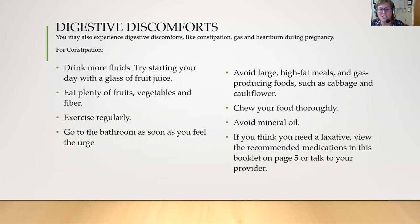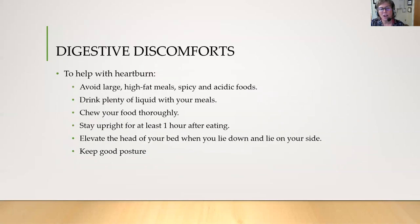You might experience some digestive discomforts like constipation, gas, or heartburn during pregnancy. For constipation, drink more fluids, eat plenty of fruits and vegetables, exercise, and go to the bathroom as soon as you feel the urge. Avoid large high-fat meals, chew your food thoroughly, avoid mineral oil, and if you think you need a laxative, refer to page five of your pregnancy planner. To help with heartburn, avoid large spicy foods, drink plenty of liquid with your meals, chew your food thoroughly, stay upright for an hour after eating, elevate the head of your bed when you lie down, and keep good posture.